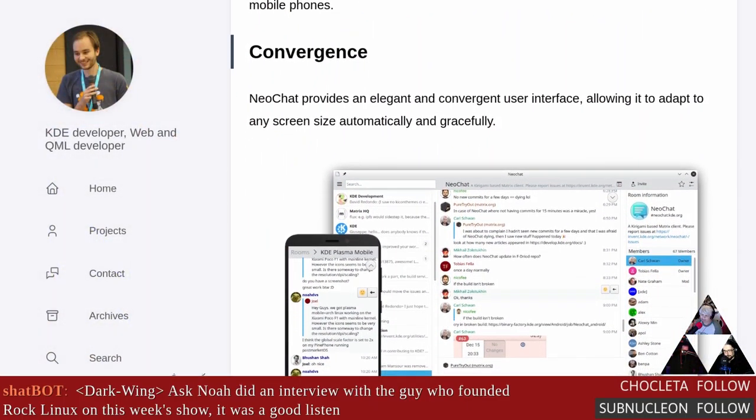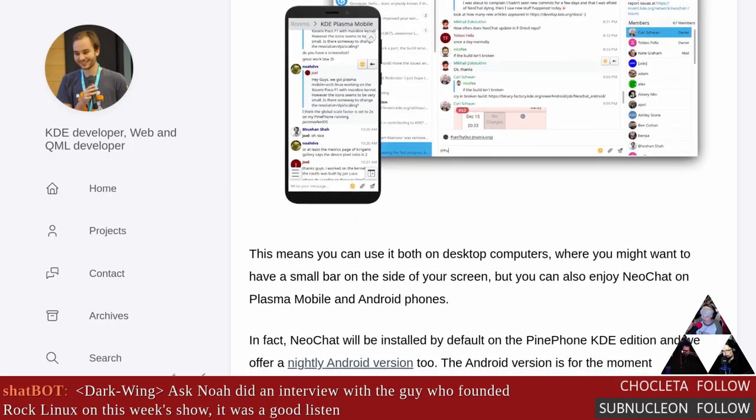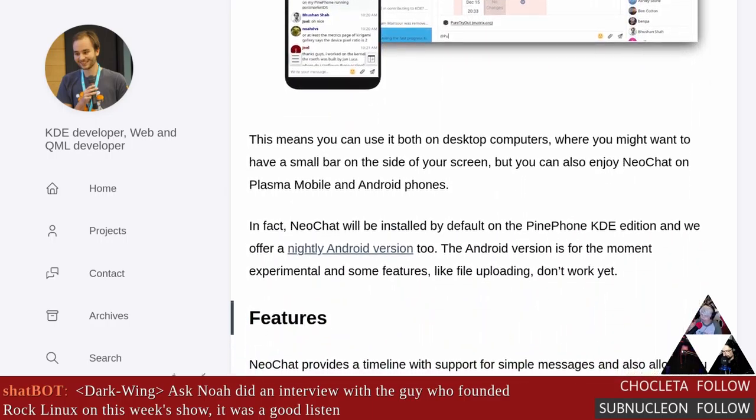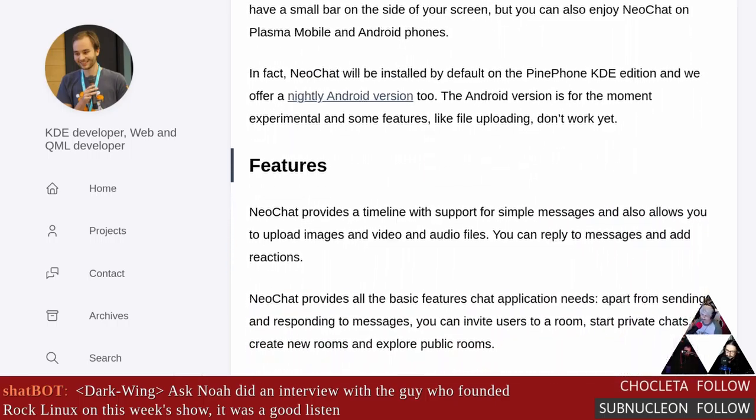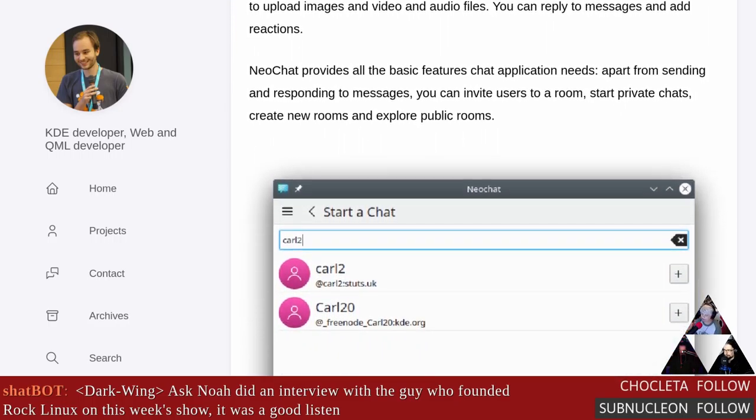NeoChat 1.0 has been released — it's a KDE Matrix client. For those who don't know, Matrix is an open network for decentralized communication; it's very secure and similar to Discord, Telegram, and WhatsApp — a combination of lots of different messaging services. I was impressed by how well laid out this client is. It works on KDE and Android.